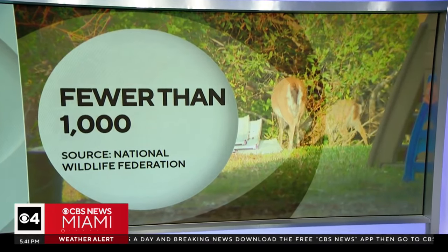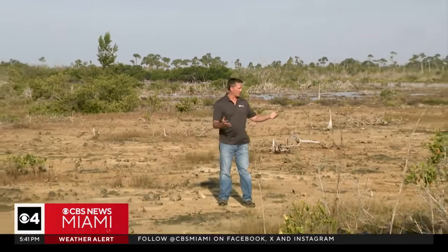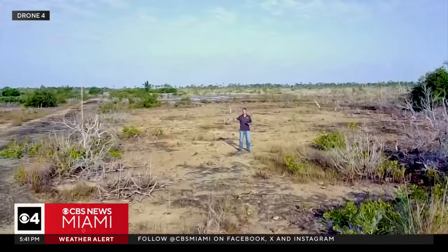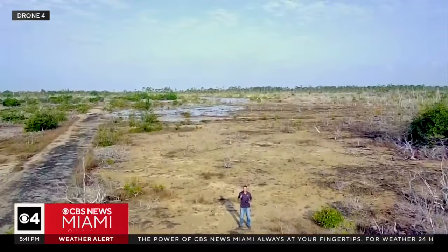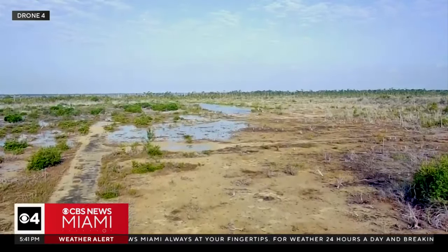Weather meteorologist Dave Warren explores the threat to their existence and what is being done to protect them. I'm on Big Pine Key in Pine Rockland. This area used to be freshwater pine, but now it's transitioning to saltwater, and you're seeing more mangroves. It's not just happening here — it's pretty much everywhere across this entire area, and that's having a big impact on the animal species here, specifically the key deer.